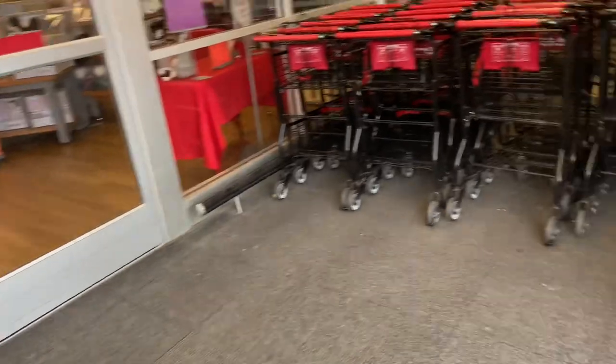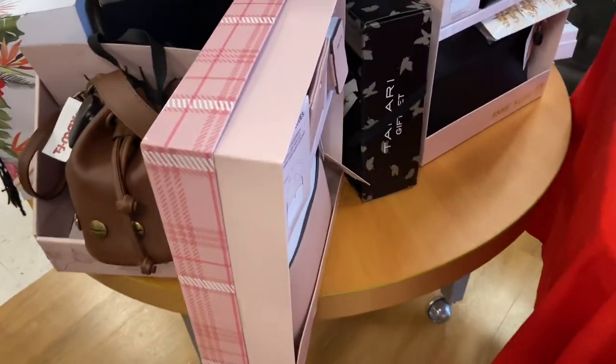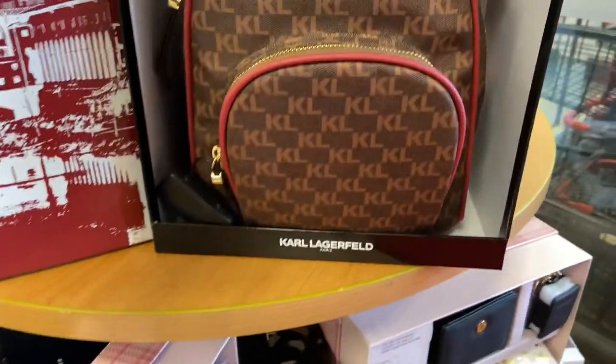Hey y'all, welcome back to Shopping With You! We're going to start in TJ Maxx today. It is the day after Thanksgiving — we're going to see what sales we can find. How are y'all doing? Are you all full from hosting and eating all that delicious food? Well, I am, but I made it. I was late to the party but I am here.